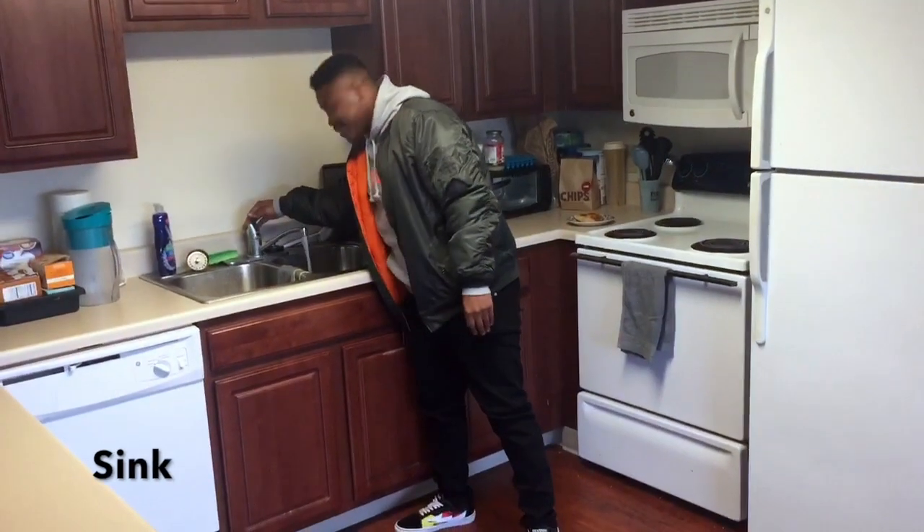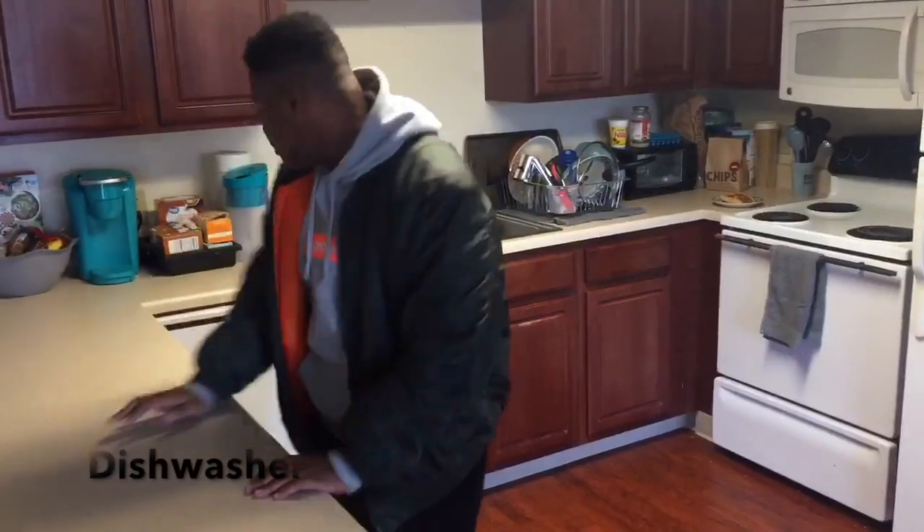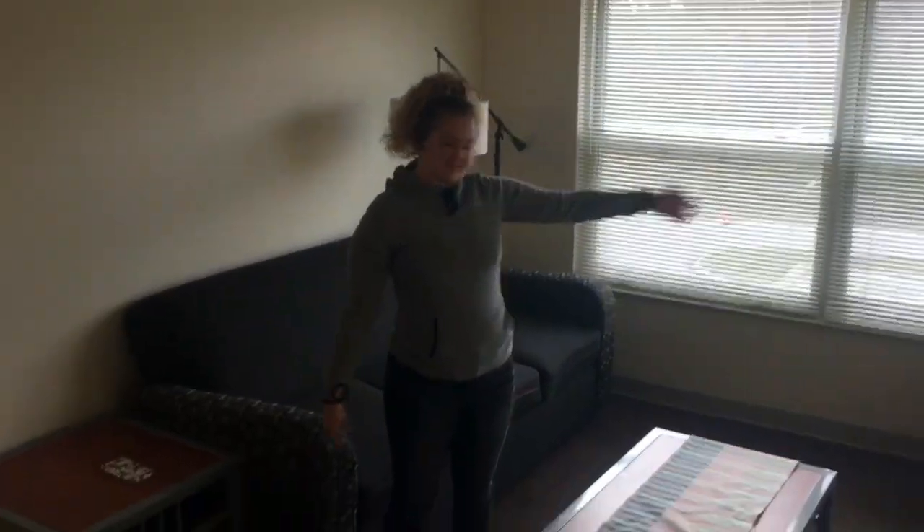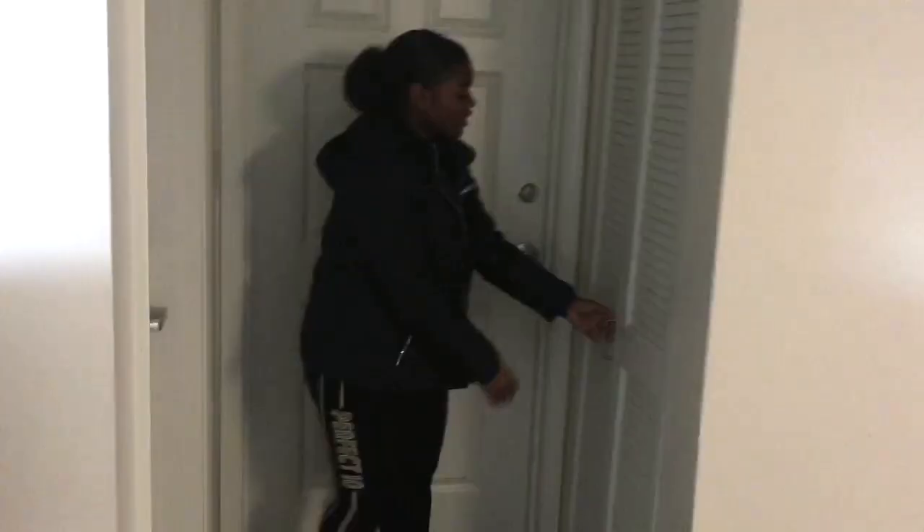The stove. We got the good, clean, running water, dishwasher. The living room comes with a chair and a nice couch. Groceries. Washer and a dryer.